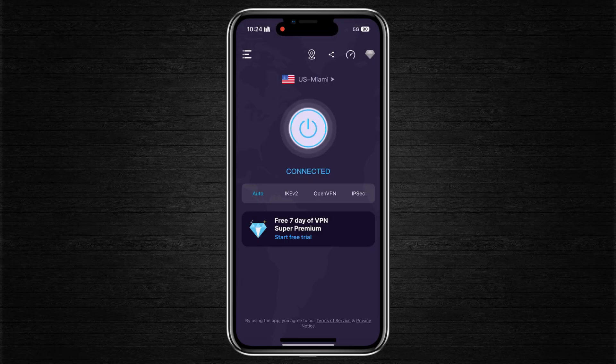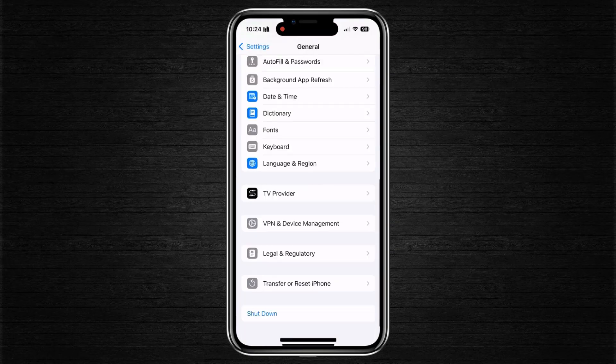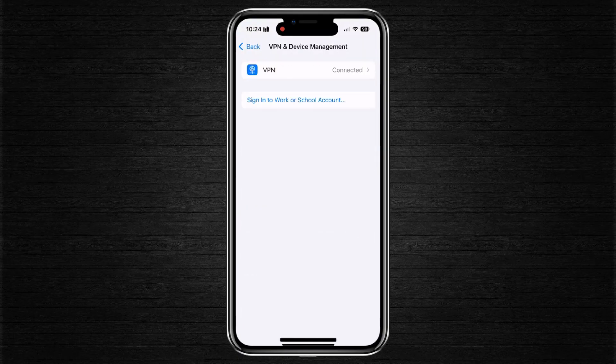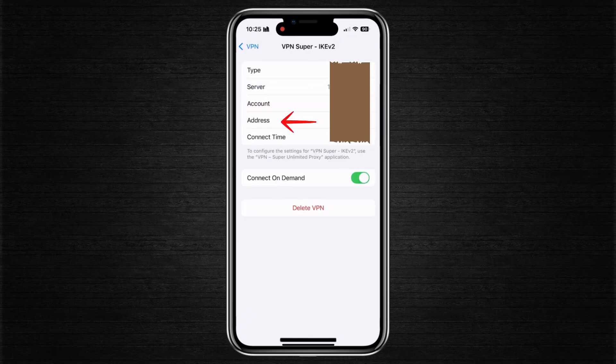If switching servers doesn't solve the issue, head back into settings. Tap on General, scroll all the way down and tap on VPN and Device Management. Here, you'll see the VPN profiles installed on your device. Tap on the active profile to view its details — things like the server address, account type, and more.